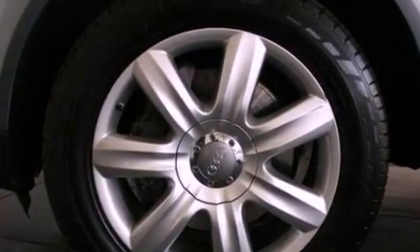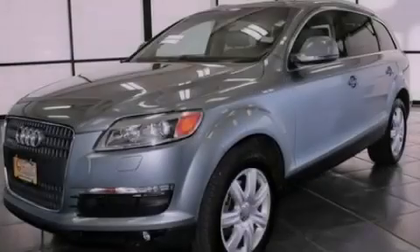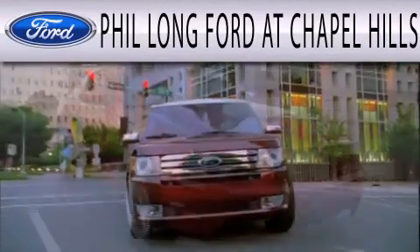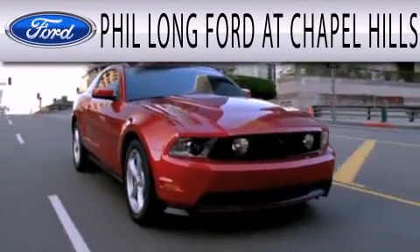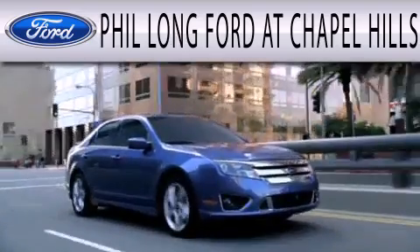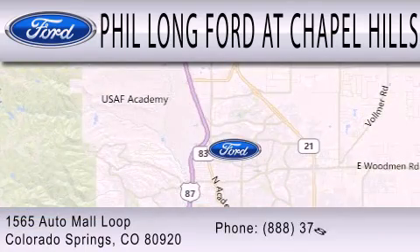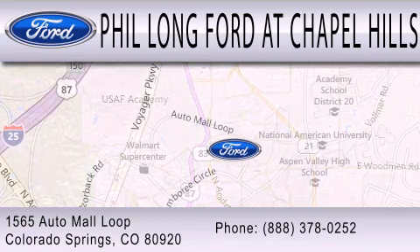Contact us today and schedule your opportunity to see this vehicle in person. Phil Long Ford at Chapel Hills is dedicated to doing everything possible to ensure that the experience you have selecting your next vehicle is as pleasant as possible. We're located at 1565 Auto Mall Loop in Colorado Springs.